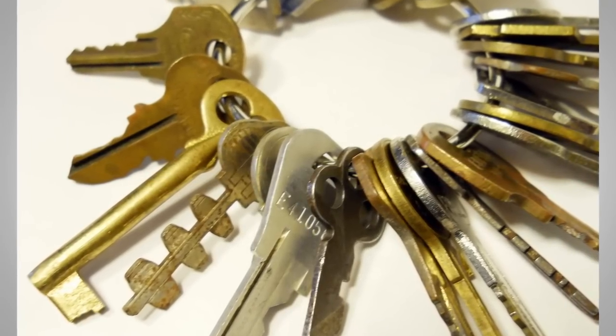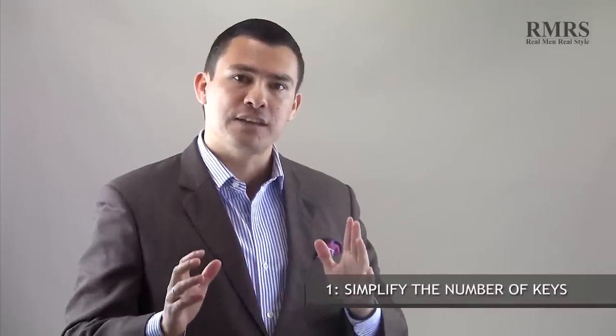Maybe you have a job that requires you to open and lock buildings at night and in the morning, or perhaps you're in an environment that requires a large number of keys. The first thing I would say is: have you actually figured out a way to simplify the number of keys you're carrying?